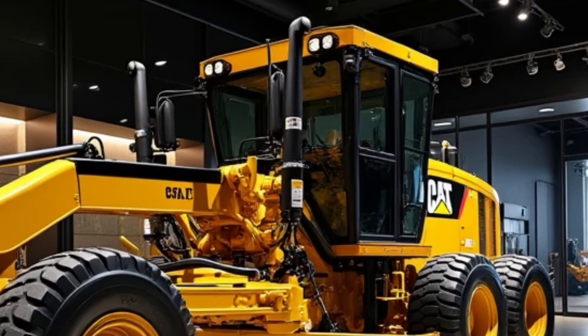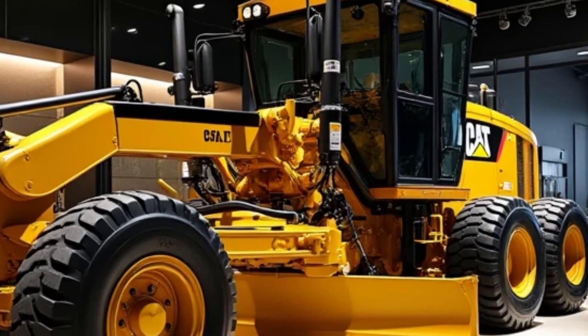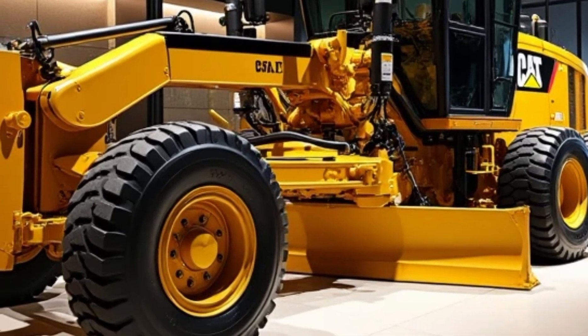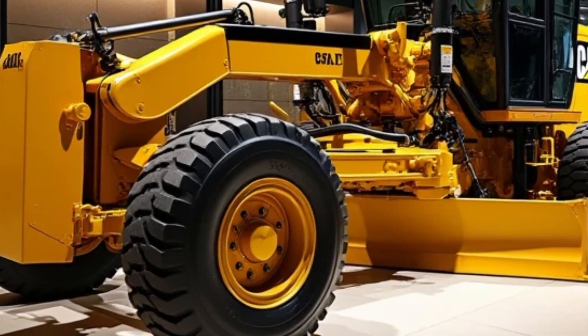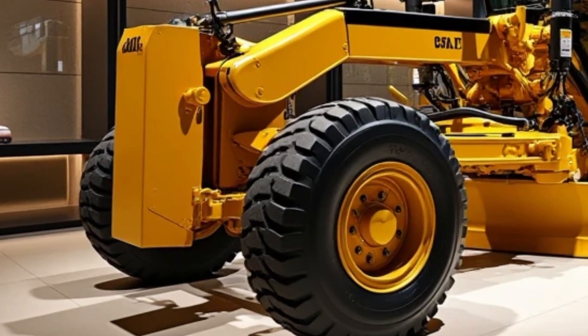When it comes to versatility, the 2025 Caterpillar G9 excels. It's equipped with customizable attachments that make it suitable for a wide range of tasks. Whether you're handling heavy-duty earth-moving or precise finishing work, this grader has you covered.